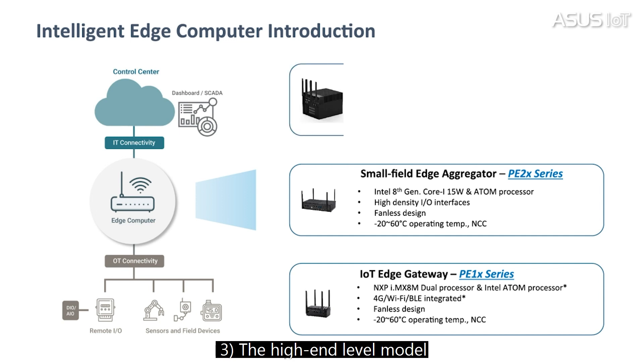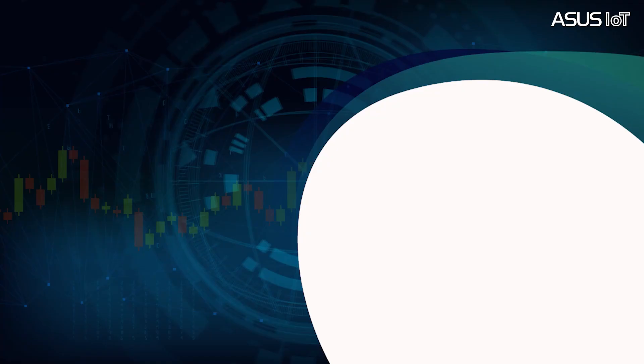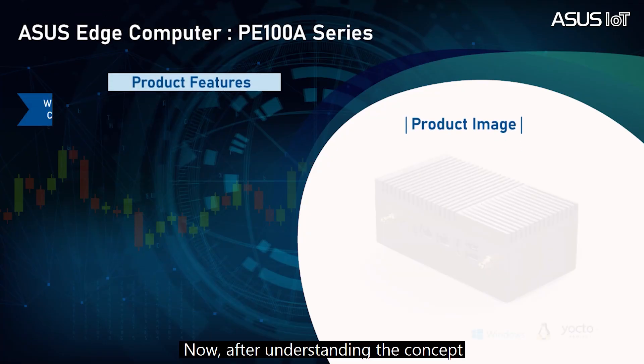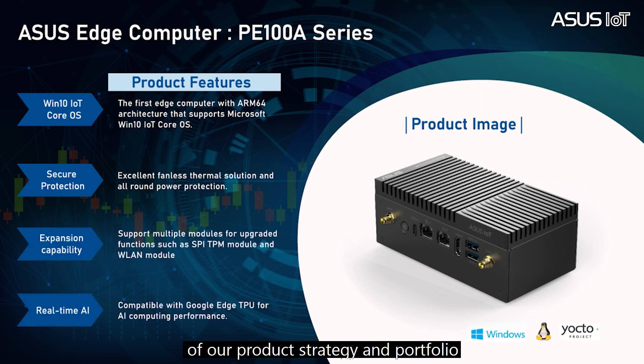Third, the high-end-level model, which uses Intel Core i3/i5 at 35W and 65W CPU, featured with three PCI expansion slots for graphics, IO, and AI accelerator cards. Now, after understanding the concept of our product strategy and portfolio, let's see more detail from the entry-level one.